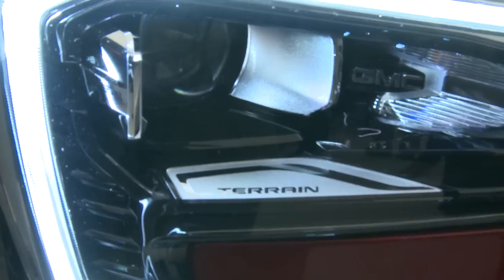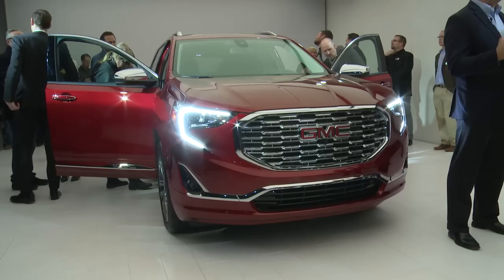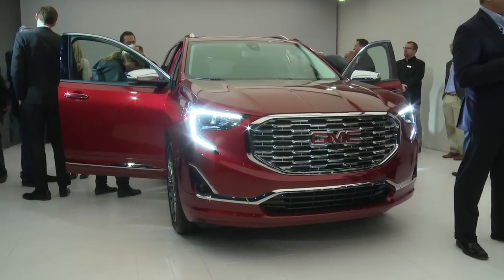That front end — the grilles, the lights, the C-shaped lights, the LEDs — they were so important. Later on this summer, you should start seeing these on the showrooms.